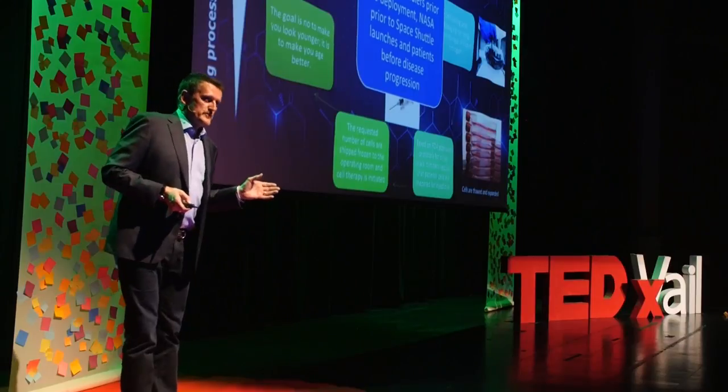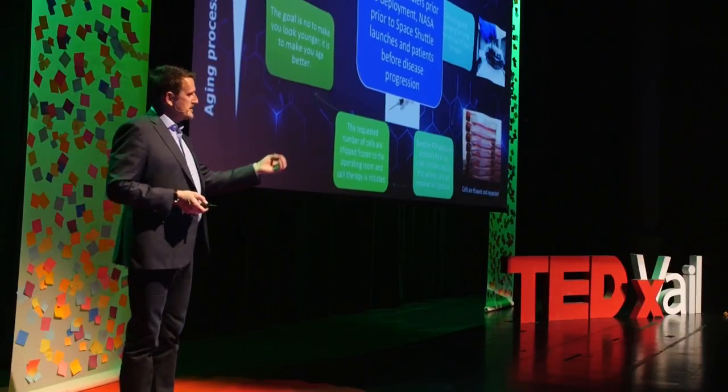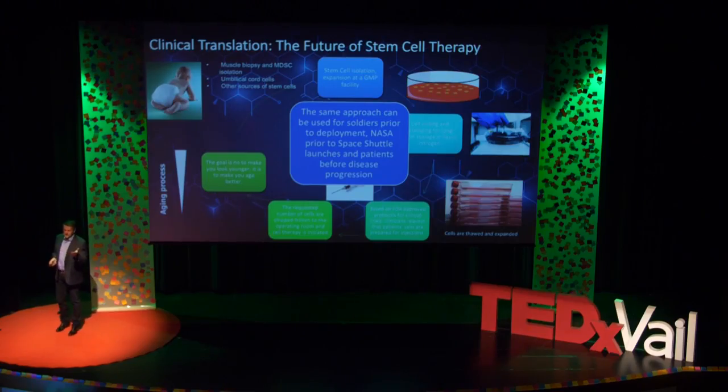The same thing is true for soldiers. Just think about if we harvest their stem cells before they go to the battlefield — if they have an injury, they come back and we have stem cells to treat them. Think about astronauts: they go to the moon, they face radiation, so we harvest their stem cells before they go on a shuttle, and when they come back, we have their stem cells to treat them.